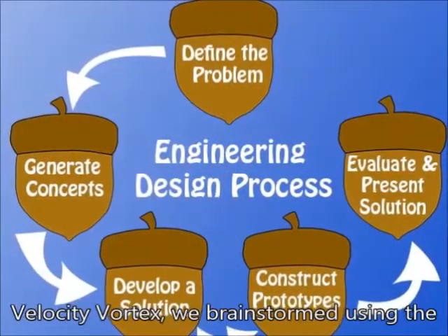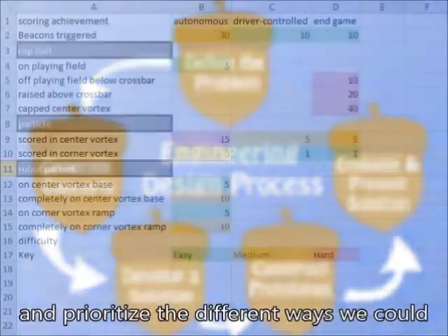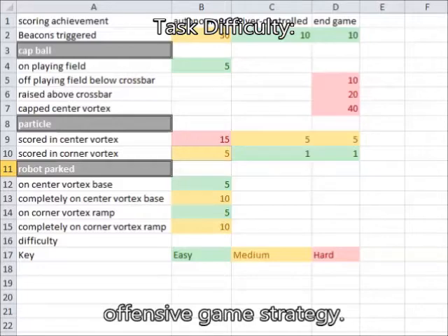After getting this year's challenge, Velocity Vortex, we brainstormed using the engineering design process to organize and prioritize the different ways you could play the game. We designed the robot based off an offensive game strategy.